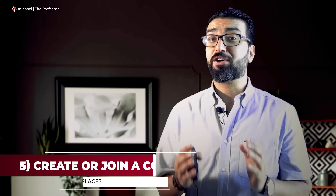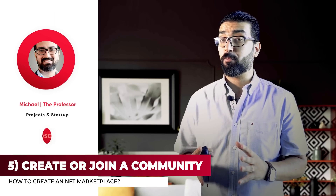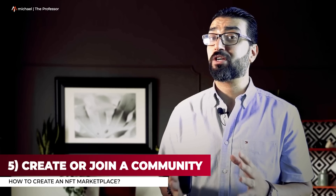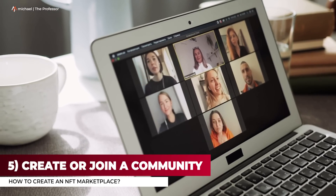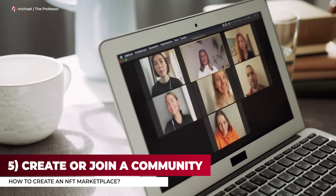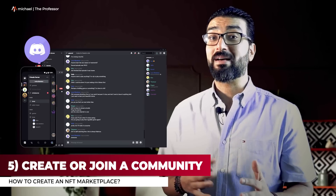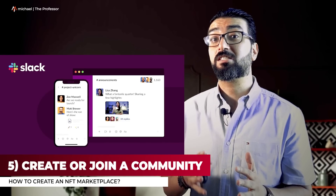Step 5: Create or join a community. As a first-time marketplace in a competitive space, you need to connect with your buyers and build a community. Once your marketplace is ready for users, consider granting new customers access rights to an exclusive club to help further incentivize repeat purchases. You can also utilize traditional social channels, or consider joining a platform like Discord or a messaging software similar to Slack, where gamers and crypto enthusiasts connect.